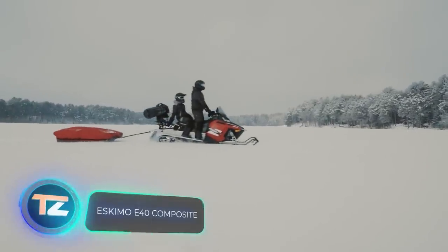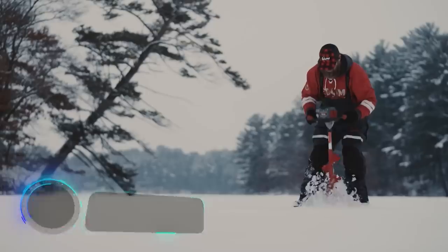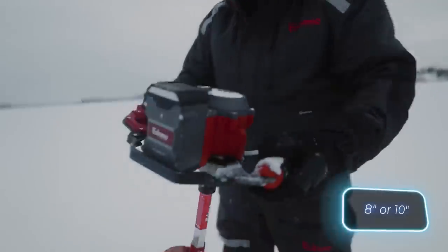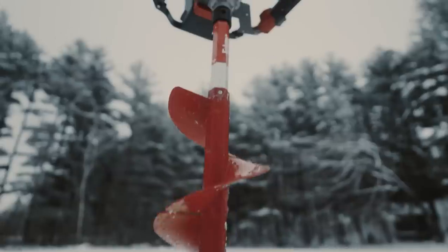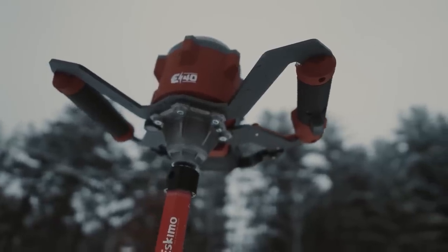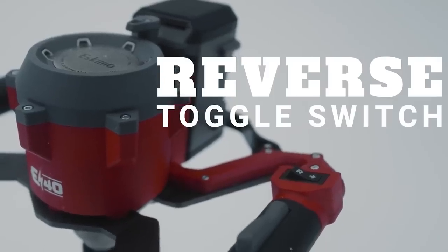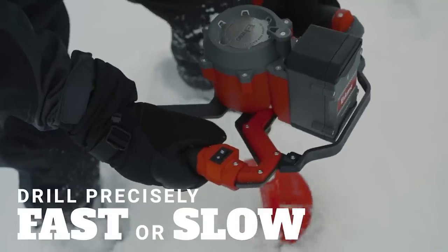Why bother with manual hole drilling when you can find Eskimo ice drills right on the shelves? Take the Eskimo E40 — it makes drilling 20 or 25-centimeter holes a piece of cake with no effort required. It's cordless, and a full charge will get you through about 33 meters of ice. It's the lightest option in its category, weighing just over six kilograms, and also has a reverse function. The price starts at $480.